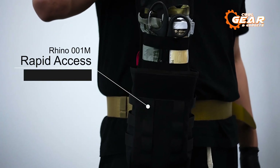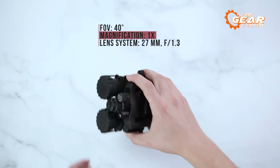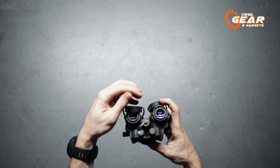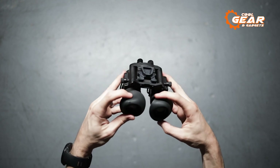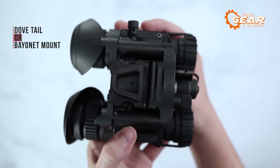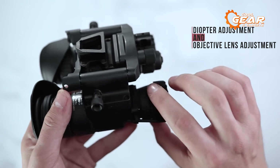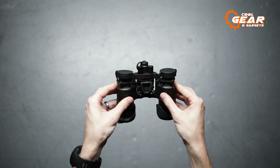AGM Global Vision produces the premium night vision system known as the AGM NVG-40NL2. It features a roof prism binocular construction with a 27mm multi-coated objective lens for improved image quality and brightness. For increased reliability, the device is built with a redundant dual tube system providing real stereoscopic vision. It can be mounted on the head or helmet for hands-free operation, with user-friendly, ergonomic controls. The device also has a flood lens and integrated infrared illumination for improved sight in dim light.